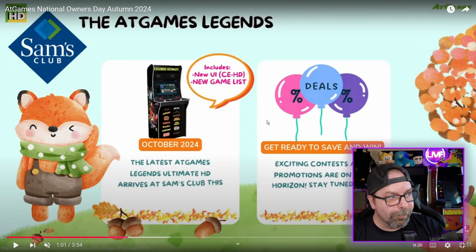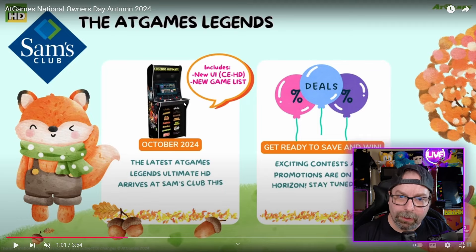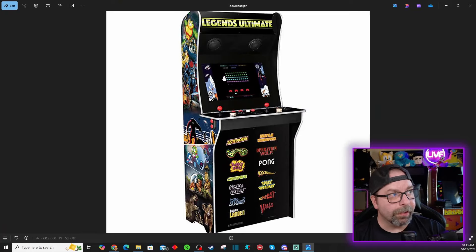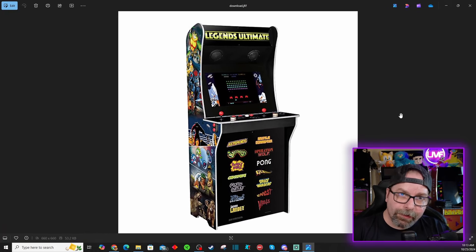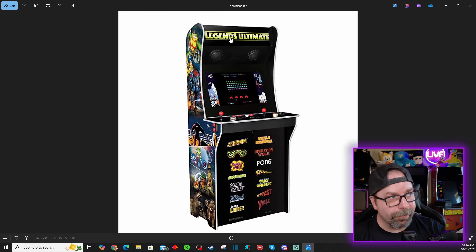It's also important to note the brand new games list, which we're going to dive into. It does appear that this arcade machine is still going to have 300 built-in games, which is really, really nice. And when we take a look at the actual design of the arcade machine, you'll notice there have been a couple of changes — let's go ahead and dive in. Here is our AtGames Legends Ultimate HD, the new version that'll be at Sam's Club.